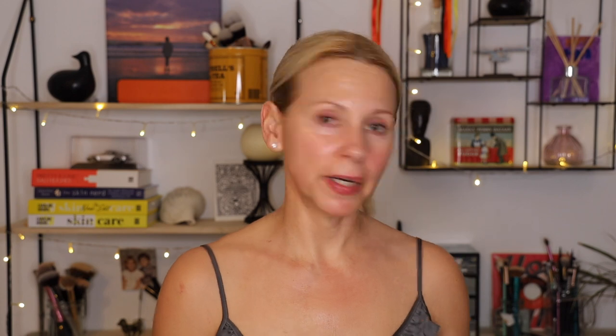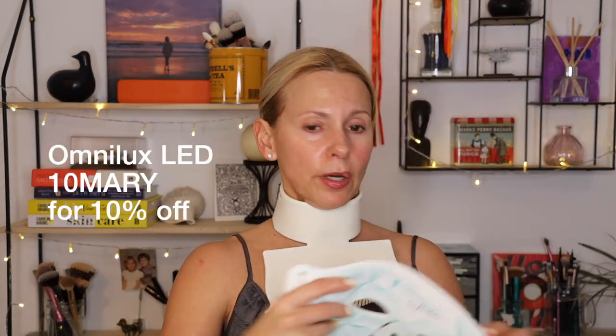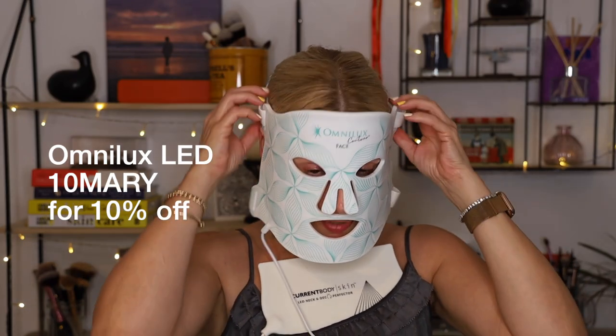I have two different masks — the mask by Omni Luxe and the mask by Current Body, both brilliant. I also have the neck and décolletage mask by Current Body, specifically to address my neck and chest. I do both of these for 10 minutes every day. Now because the Maisama serum requires a 20-minute wait before LED — to let the serum settle in and protect your skin — it's the first thing I do after cleansing. Then 20 minutes later I do the 10 minutes of LED.